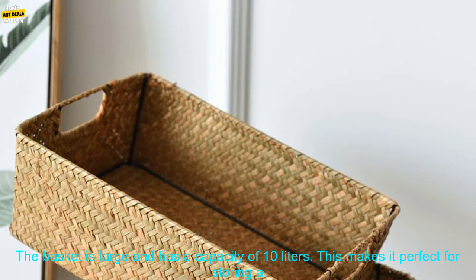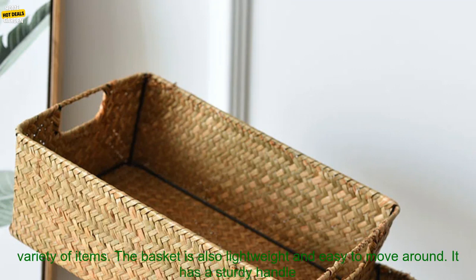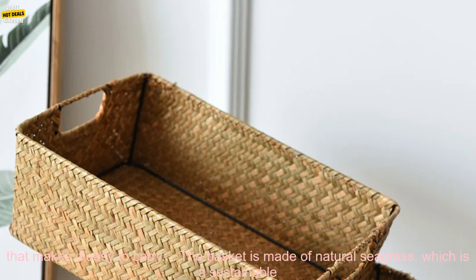The basket is large and has a capacity of 10 liters, making it perfect for storing a variety of items. The basket is also lightweight and easy to move around. It has a sturdy handle that makes it easy to carry.